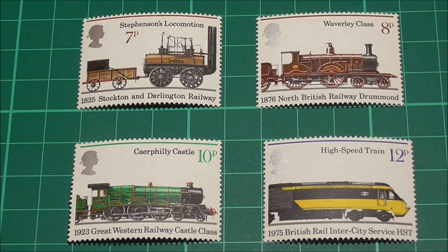So before we get into it, let me just have a very quick chat about this set of stamps. On the 13th of August 1975, this commemorative set of stamps celebrating the 150th anniversary of public railways was released by the British post office. They were designed by Brian Cracker and printed by Harrison and Sons, and feature four different passenger trains from four different time periods.